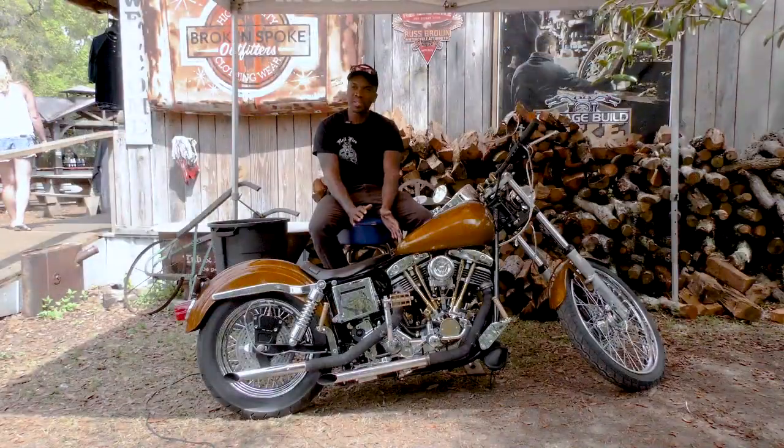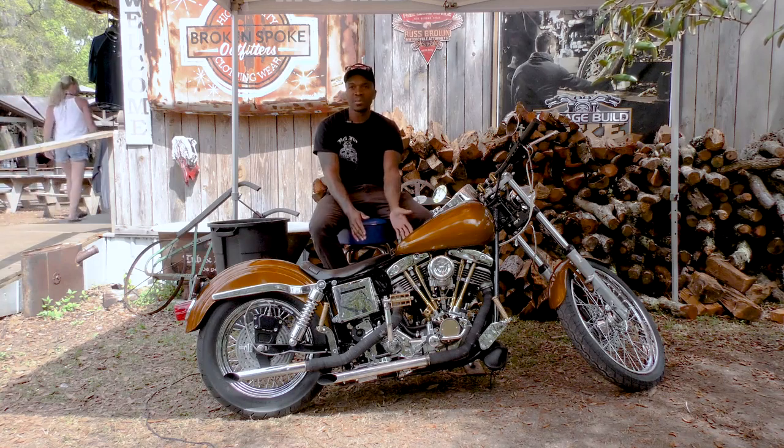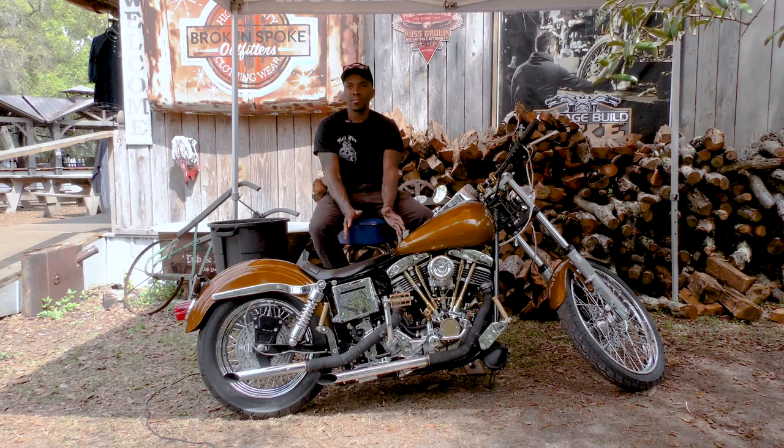This motor here — I wanted to keep it looking as stock as possible. So right now it's the rigid. I split the case, replaced all the internals, threw in the Andrews cam. The cylinders are stock bore, nothing special. Everything is just brand new — new gaskets, new everything.